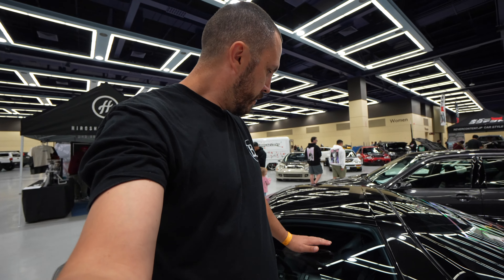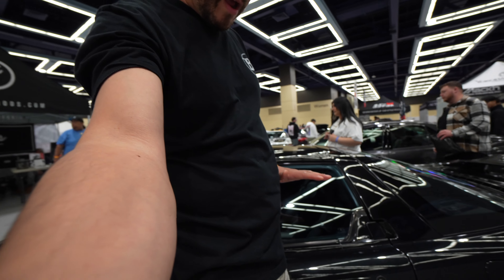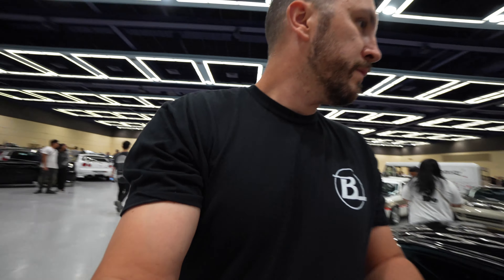Look how low this NSX is in perspective — it's basically just right above my waist, which is just nuts.